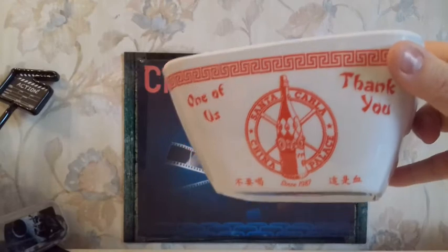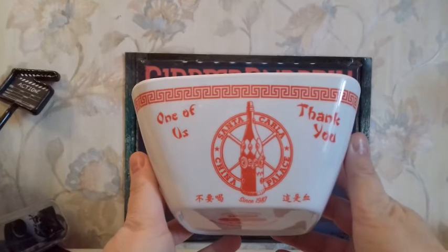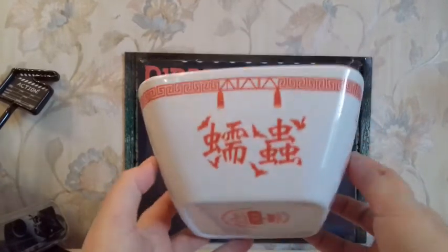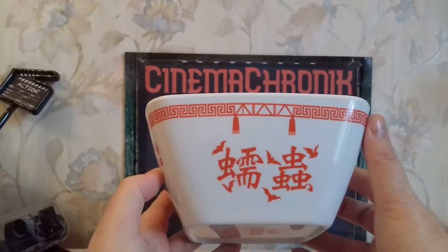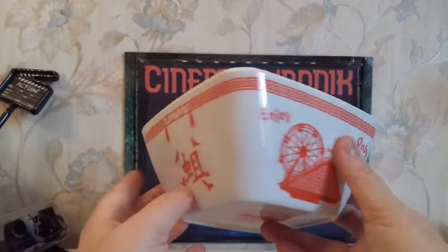There we have a snack bowl referencing that scene where David, Kiefer Sutherland's character, manipulates Michael, Jason Patric's character, into thinking that he's eating worms while he's actually eating only Chinese noodles — just like it reads on the bowl.